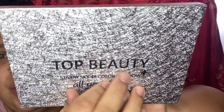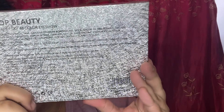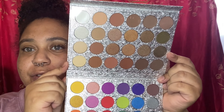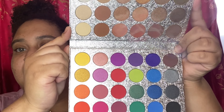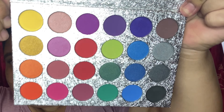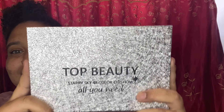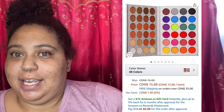It says Star Sky 48 Color Eyeshadow and 'all you need.' I hope there's a lot of colors in here — I have so many plans and I'm so excited to make videos with all of these eyeshadows. Now these colors look amazing. We have some nudes, we have some colors — great for a basic makeup look or a combined look with colors, glitter, and mattes. That is the Top Beauty Starry Sky 48 Eyeshadow Palette. I'll link the price and details in the picture posted here.